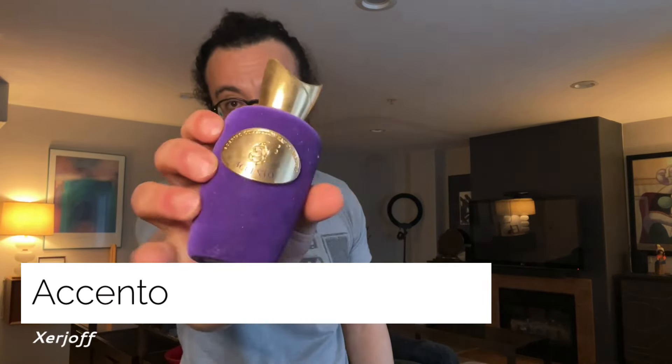Last but not least, number one fragrance for spring nights: Accento by Xerjoff — it's absolutely amazing. It's a lot of patchouli, but it's a clean patchouli — not earthy or skanky, just clean and musky with a lot of pineapple. The sillage is insane. I remember going out wearing this and my friends could smell me from across the room. It gets a lot of compliments, though some friends said it was just way too strong.